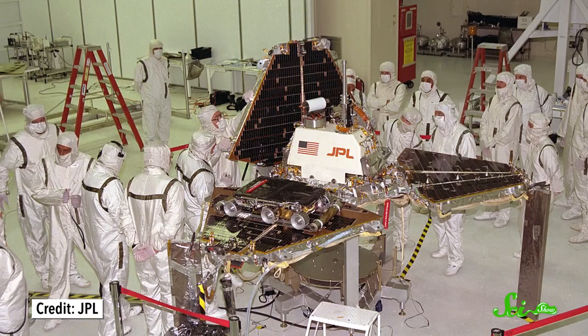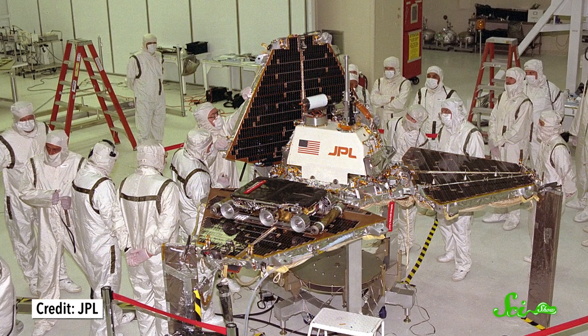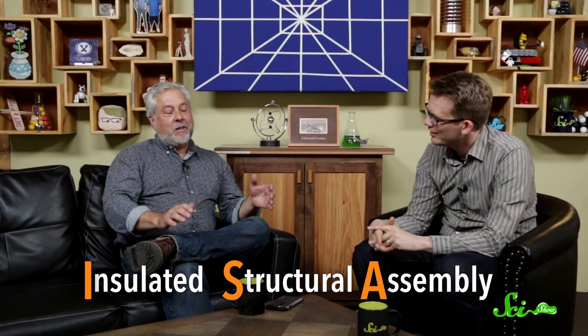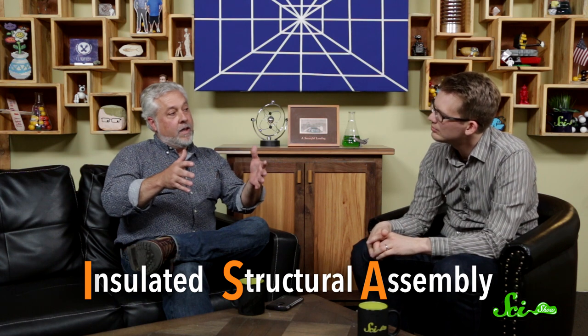What parts of Pathfinder had your fingerprints on it? So I worked on what we called the Martian Igloo. If you've seen The Martian, there is this big white structure with the JPL logo and the flag on the back of it. Mark Watney goes out to retrieve it to use it to restore communications with Earth. It's that white structure called the ISA, the insulated structural assembly.